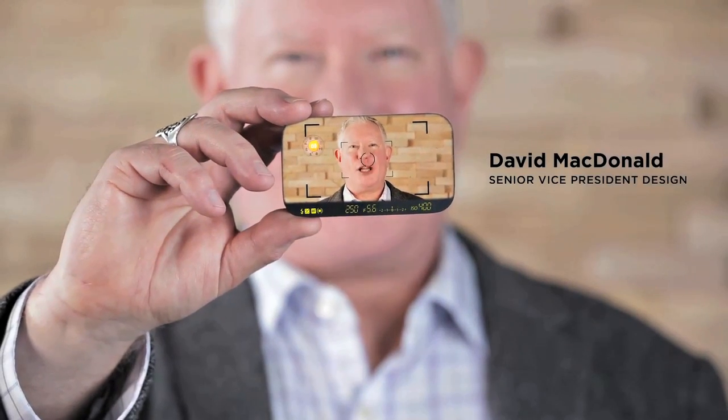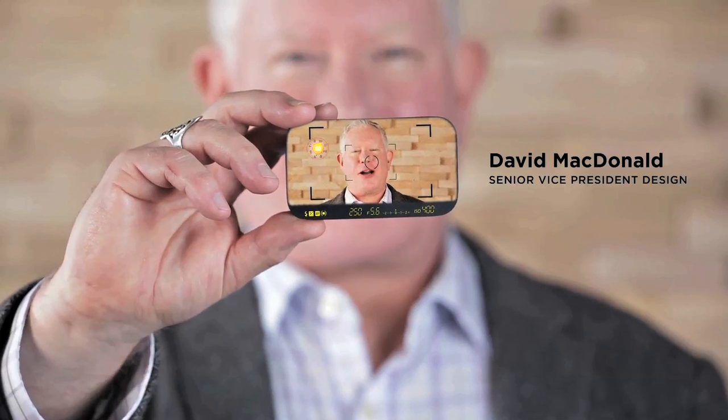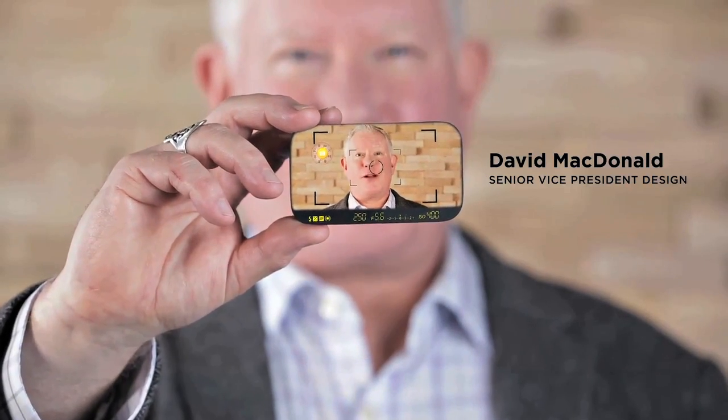I'm so excited to finally announce the launch of our newest product. Working with Nikon, we've come up with a business card that includes the functions of a real camera.